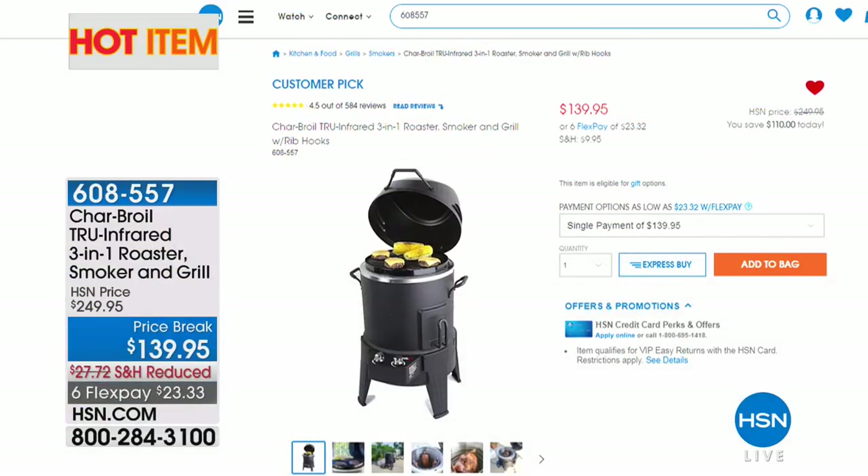One of our hot items is our Char-Broil — it's a three-in-one roaster, smoker, and grill. We do great offers with Char-Broil here at HSN. Today we're doing it on six flex pay at $139.95 divided by six.